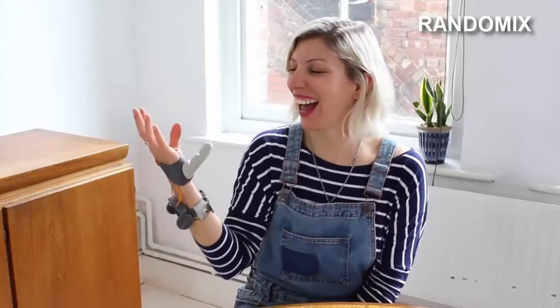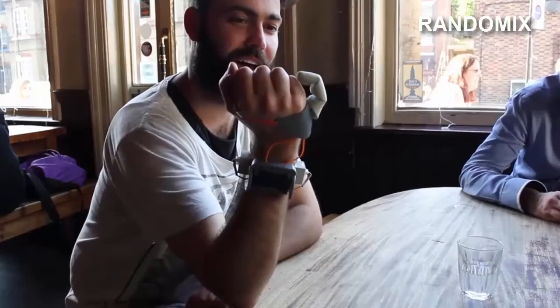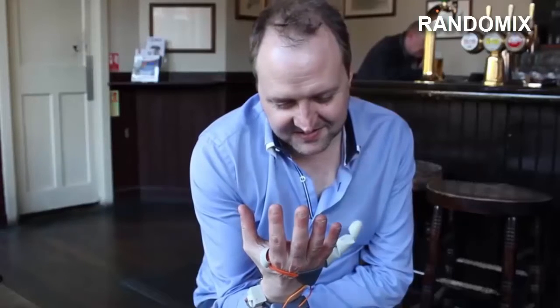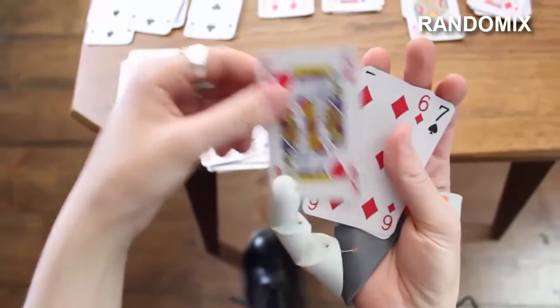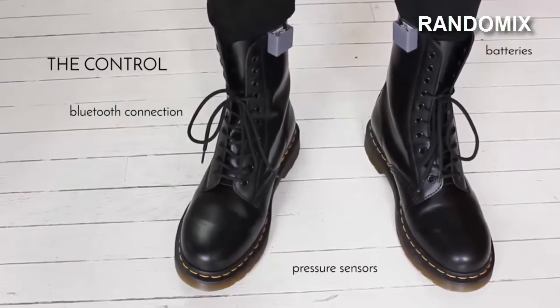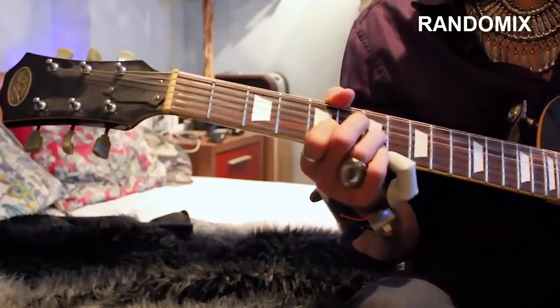The Third Thumb is an unusual gadget placed on the hand near the little finger — like having an extra thumb. This device is perfect not only for people with limitations but also for anyone who wants to expand their motor skills. The artificial finger is propelled by a motor and small cable similar to those of a bicycle brake, through a Bluetooth module hidden in a bracelet. The gadget also has pressure sensors placed on the leg that transmit the intensity of movements of the artificial finger. There is still no information about the price or release date.